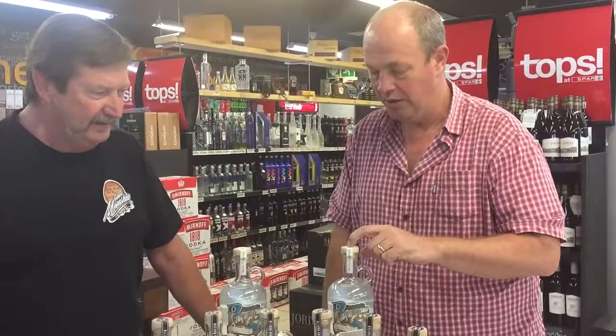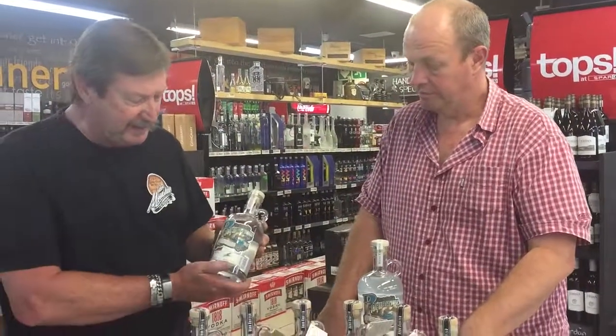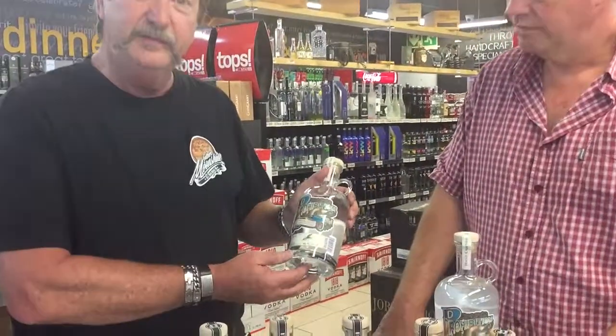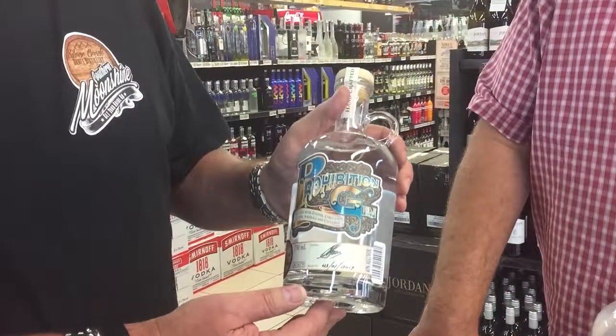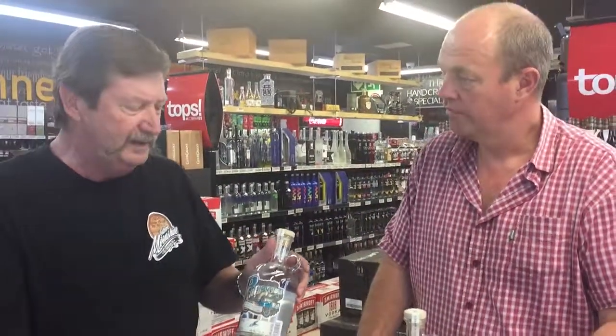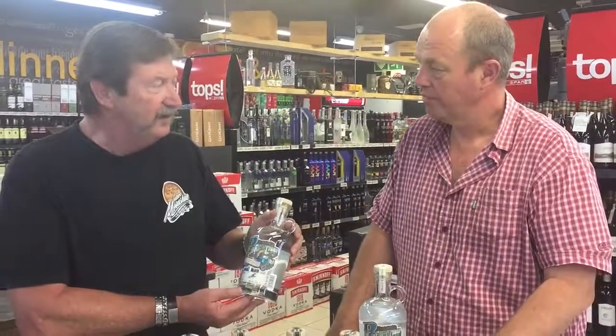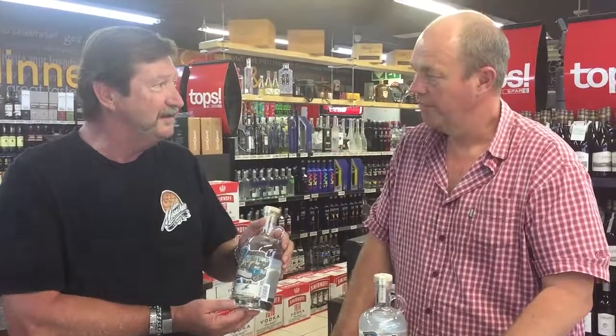And then obviously the Prohibition name plays into the theme as well. The Prohibition is in keeping with the whole theme — slightly irreverent, slightly off kilter. But this is a classic gin. It's an American New World gin, not too fruity, not too spicy — just an easy drinking gin in the Prohibition spirit. Encouraging you to dance since 1933.